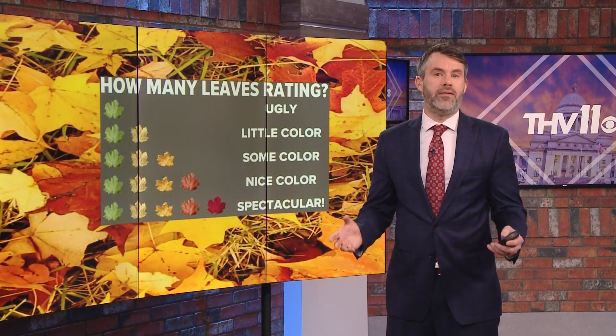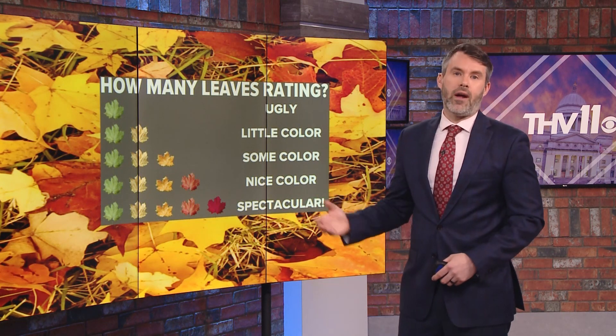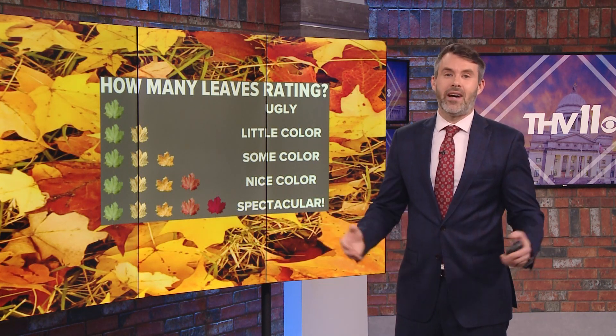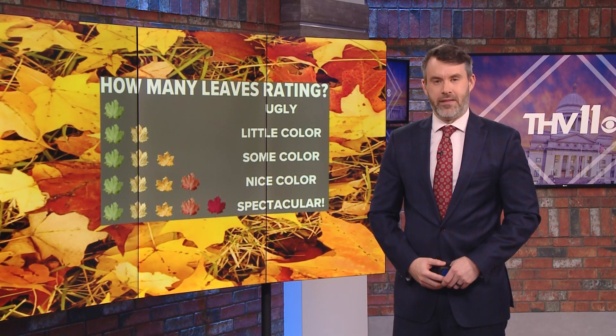An early ranking of this year's fall color forecast — I'm going to say about a four out of five leaves. That means we'll see some nice color. For THV 11, I'm meteorologist Nathan Scott.